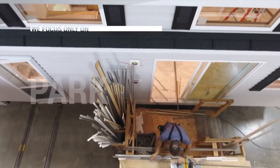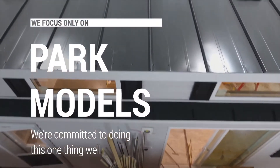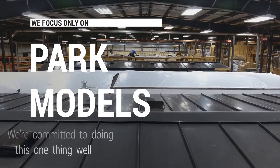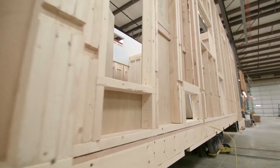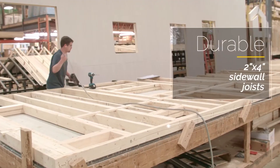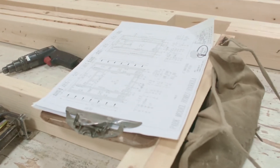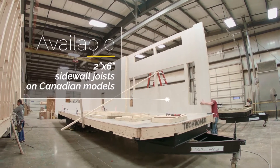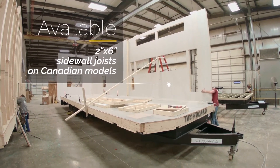Unlike others in the industry, we focus only on park models, not traditional RVs or mobile homes, and are passionately committed to doing this one thing well. Our walls are over-engineered with strength in mind and feature 2x4 sidewall joists 16 inches on center in our 12-foot wide American and Canadian models, and 2x6 sidewall joists 16 inches on center in our 14-foot wide Canadian models.